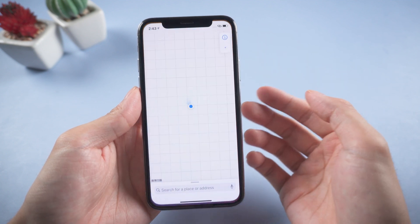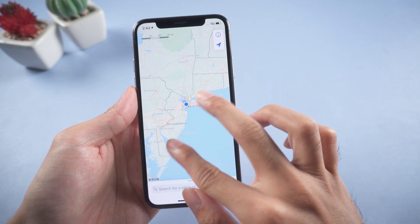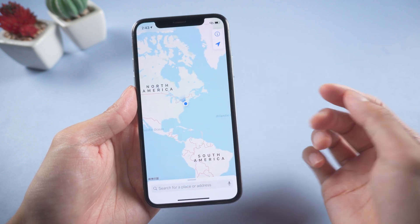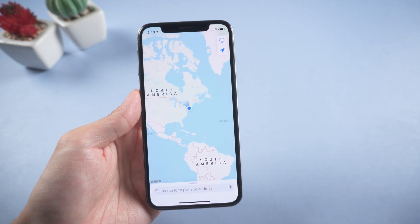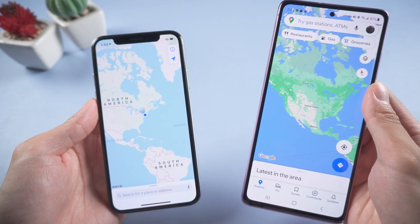Welcome to Tenorshare Channel. With the development of the times, GPS technology has been widely used in our daily life. If you're afraid that someone is using apps to track your iPhone, there is a very simple method to help you avoid this problem. Let's get started.